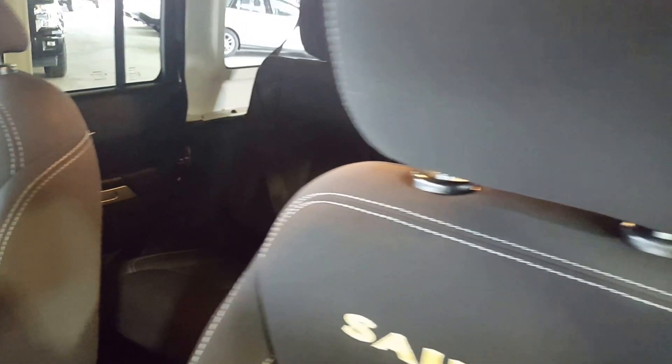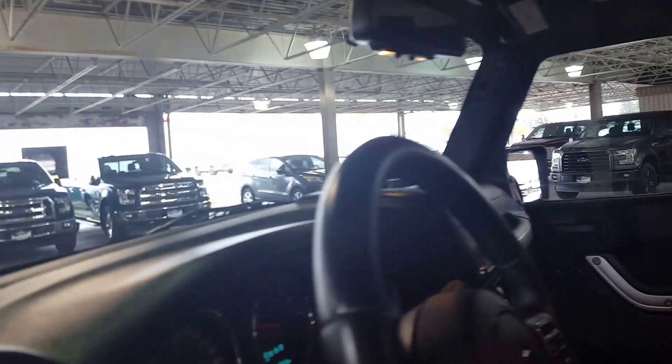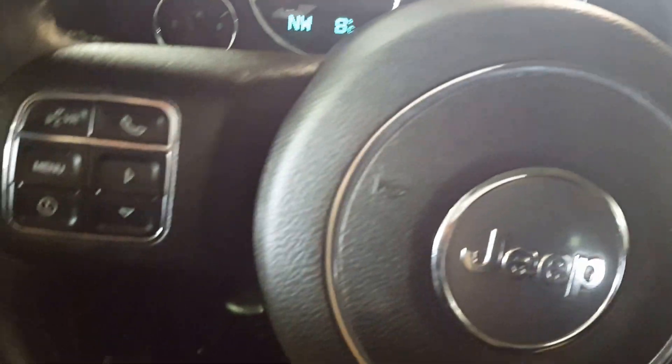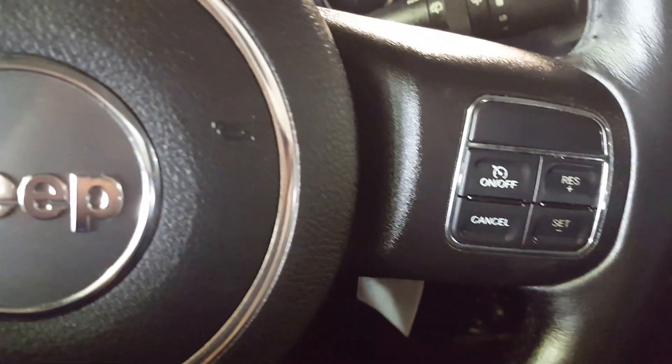Inside you have cloth upholstery and a ton of space. You've got your roll bars up top and this top is capable of coming off. There's an Alpine speaker system in here, and on your steering wheel you have voice control as well as cruise control settings.